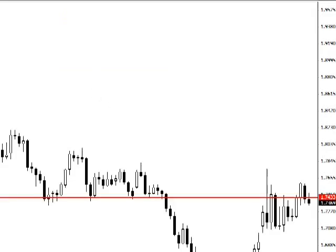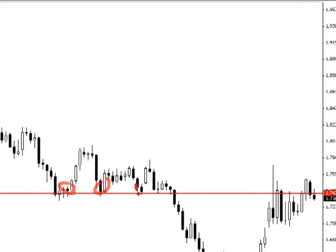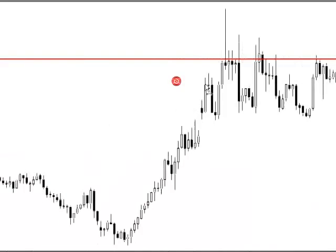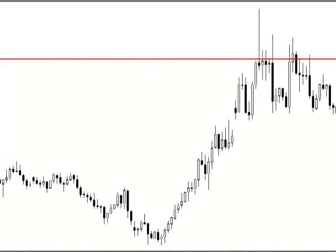If we jump back to the daily chart, we'll notice that this formed at a pretty good area. We've got this previous support, previous support, a bit more support. Price has broken through, come back up, retested. If we go back to the 4-hour chart, that old support has turned into new resistance, and that's where this pin bar has formed — at this new resistance.